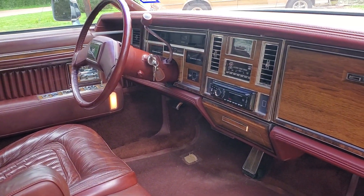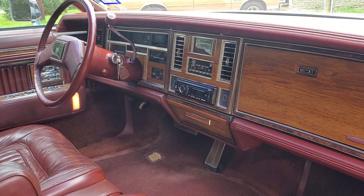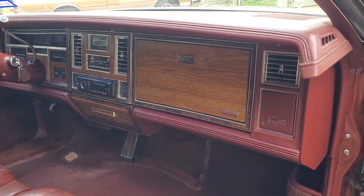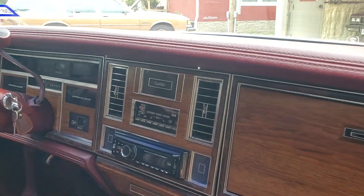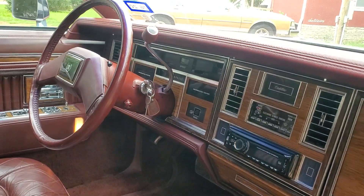It does have an aftermarket stereo. If anybody knows where a center bezel without the modified radio hole might be found, I'd love to have one so I can put a stock radio back in it. But in the meantime all else is original and it just looks really nice.